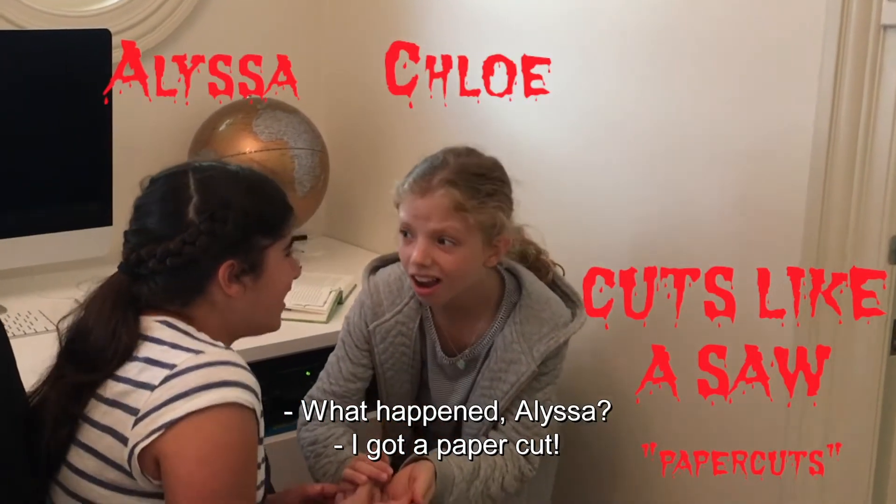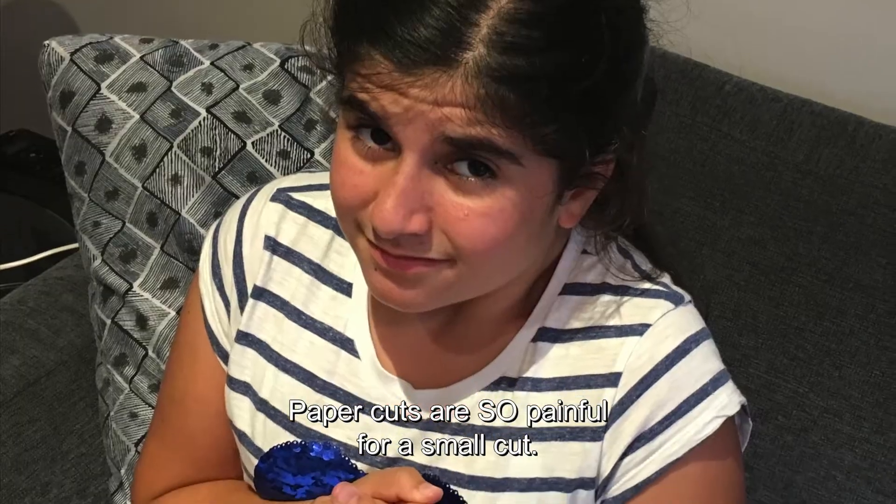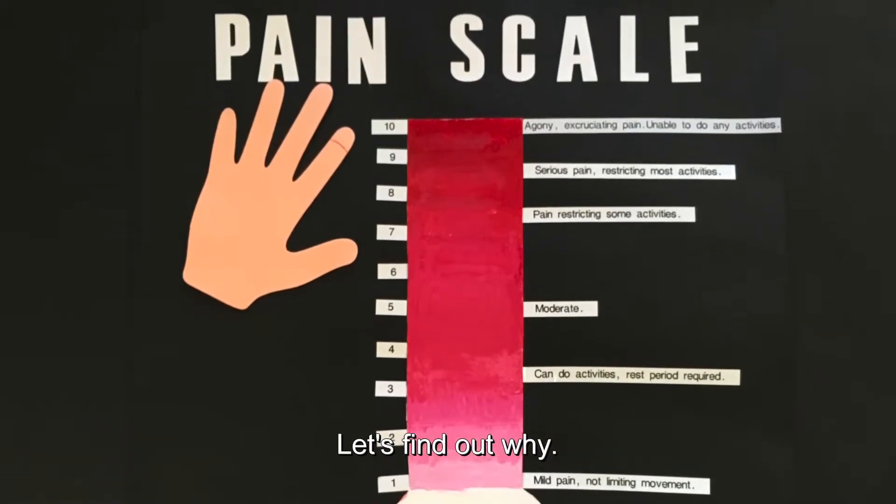What happened, Alyssa? I got a paper cut. Paper cuts are so painful for a small cut. They feel like they are 10 out of 10 on the pain scale. Let's find out why.